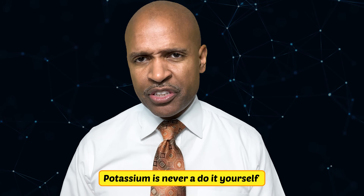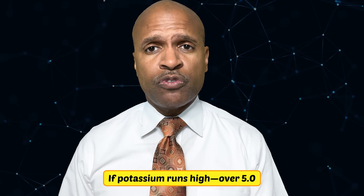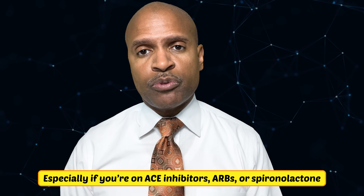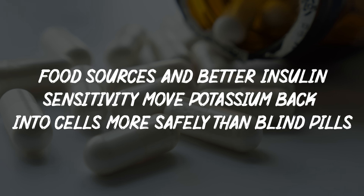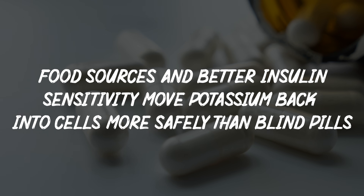Potassium is never a do-it-yourself. Get a basic metabolic panel. If potassium runs high over 5.0, avoid supplements — especially if you're on ACE inhibitors, ARBs, or spironolactone, or if your kidneys are struggling. If potassium is low, often from diuretics, vomiting, or very low insulin states, replace carefully and fix the cause. Food sources and better insulin sensitivity move potassium back into cells more safely than blind pills.